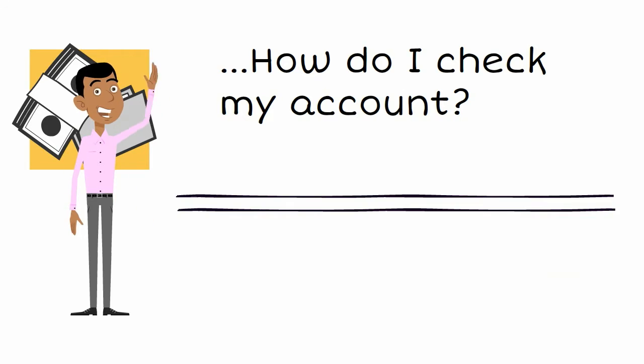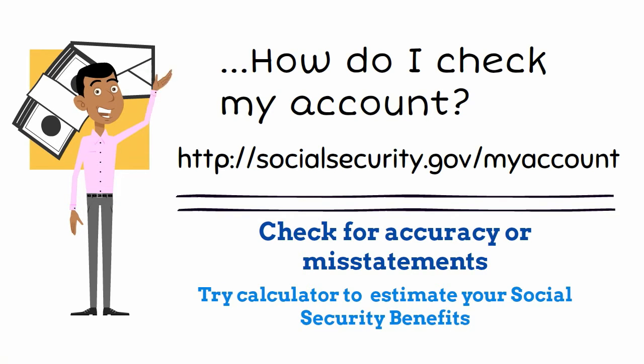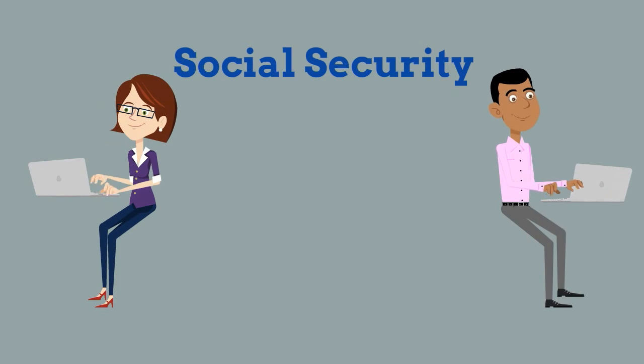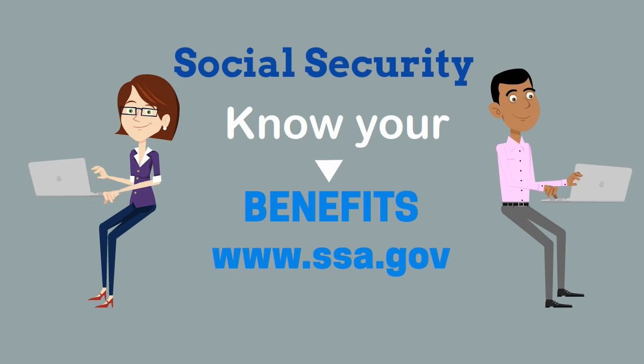Finally, do log on to the Social Security website and check your Social Security statement. Check for accuracy and misstatements, and also try estimating your benefits using the calculators. Now that you know a little more about the Social Security system, go online and read more — it pays to know your benefits. Thank you.